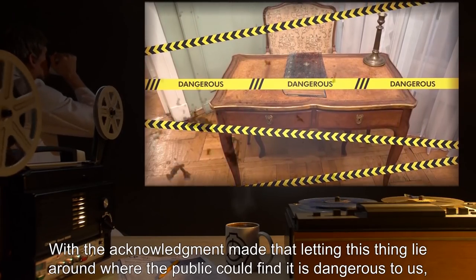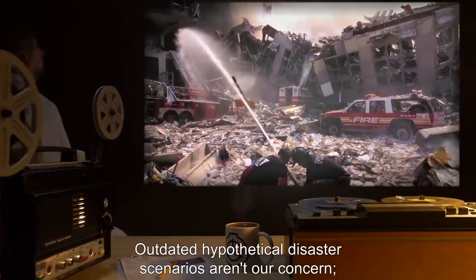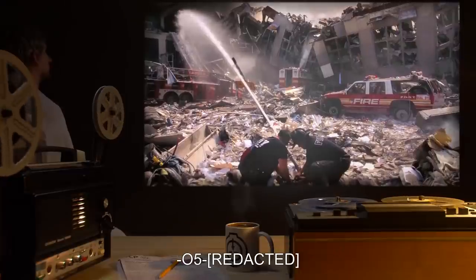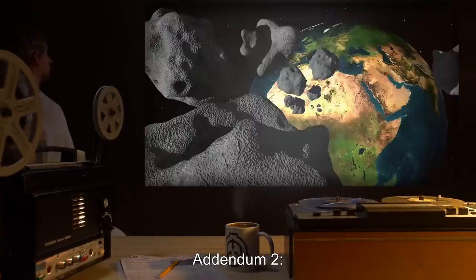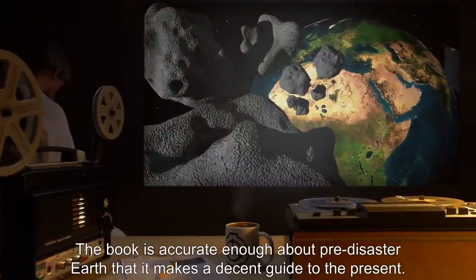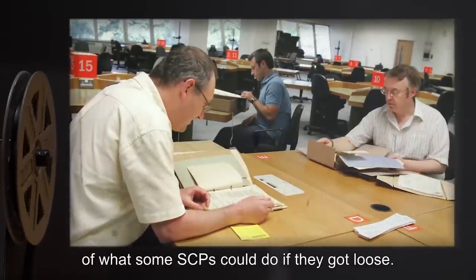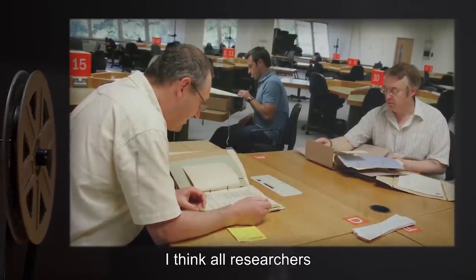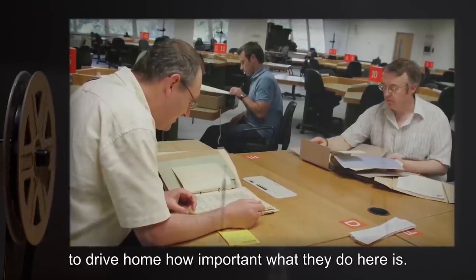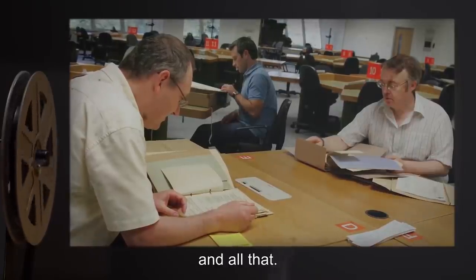Addendum 1: 'With the acknowledgement made that letting this thing lie around where the public could find it is dangerous to us — is there any real reason to study it? Outdated hypothetical disaster scenarios aren't our concern. We've got plenty of real ones in the present to deal with.' — O5. Addendum 2: 'The book is accurate enough about pre-disaster Earth that it makes a decent guide to the present. Plus it gives a little perspective on the big picture of what some SCPs could do if they got loose. I think all researchers with clearance ought to read the last 50 pages or so, just to drive home how important what they do here is. For want of a nail, and all that.' — Dr. Jansen.